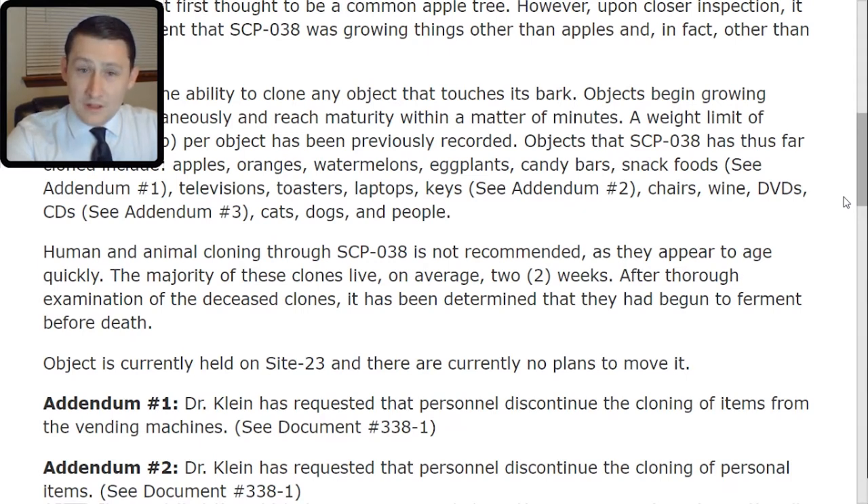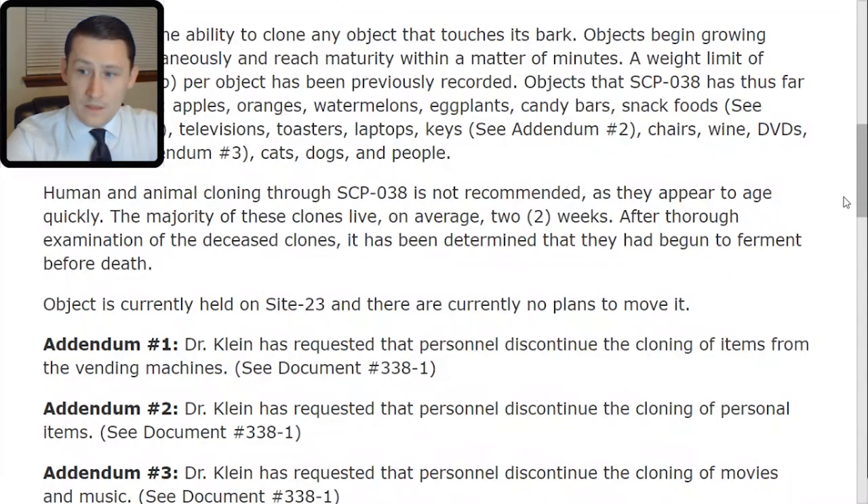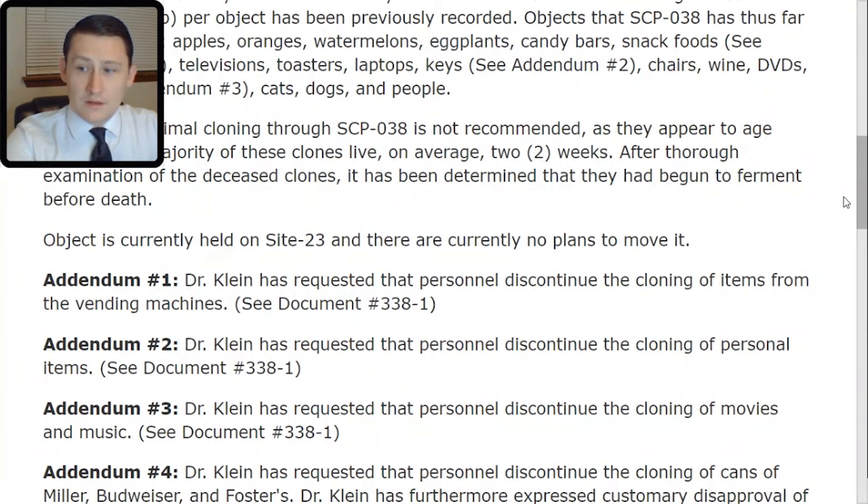Addendum 2: Dr. Klein has requested that personnel discontinue the cloning of personnel items. See document number 338-TAC-1. Addendum 3: Dr. Klein has requested that personnel discontinue the cloning of movies and music. See document number 338-TAC-1. Piracy is a crime.